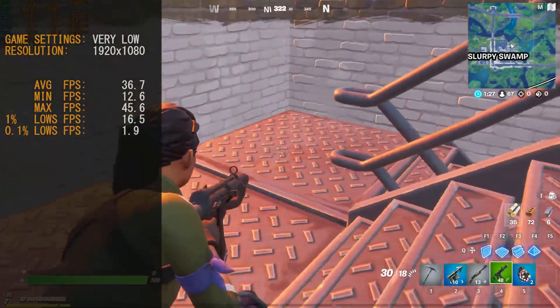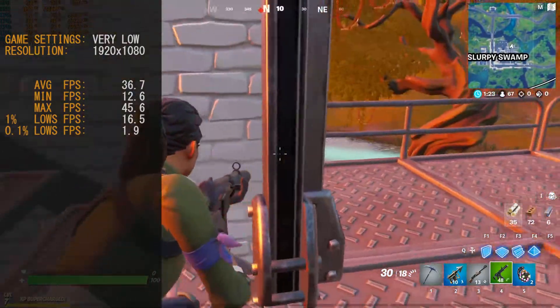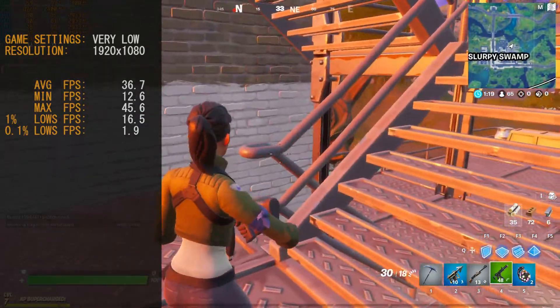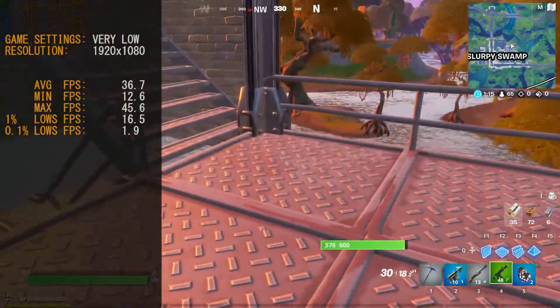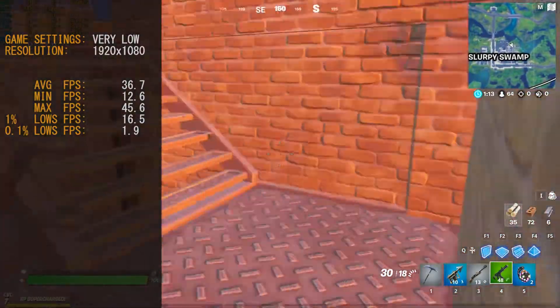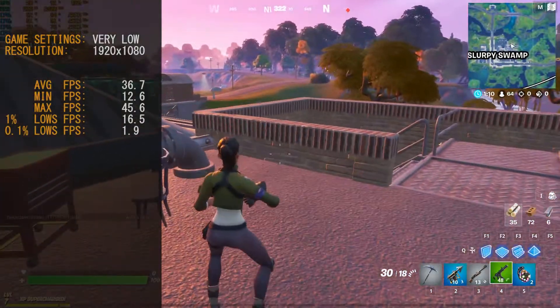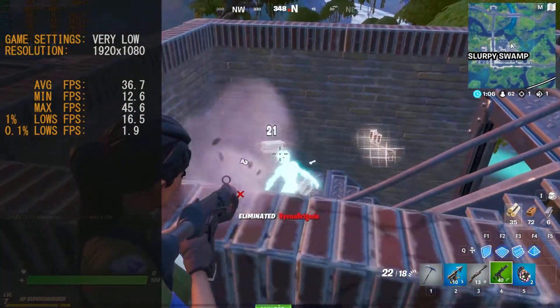That's probably not what you want for competitive gaming — you'd want something targeting 60 frames per second at least. But for a budget card it was definitely playable, and there is some headroom. You could drop that 3D resolution target down to 80% or 70%, or drop the resolution back to 720p, which would give you a few extra frames and make it more viable for competitive gameplay.